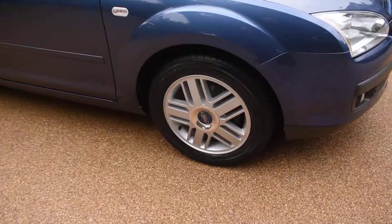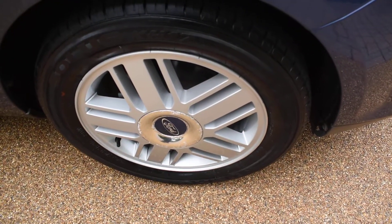So I'll just take you around for a closer look. Here we have the offside front wheel, which is all perfect with no damage.